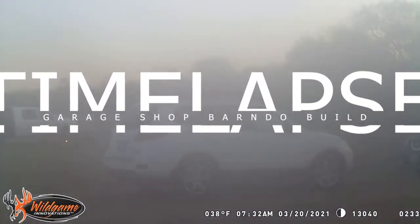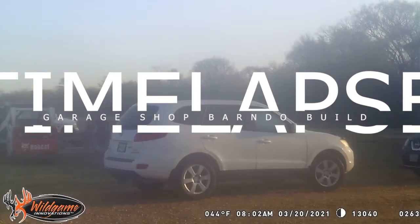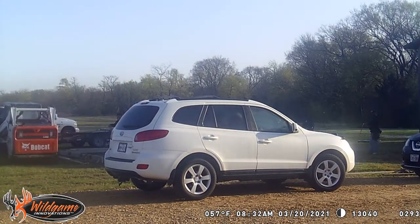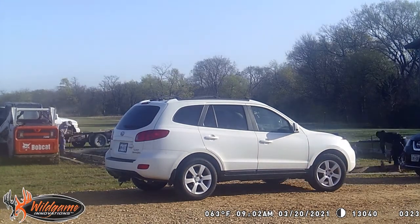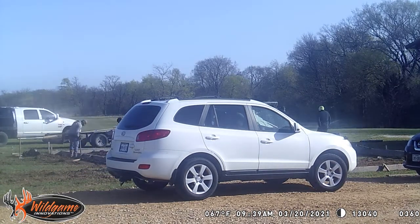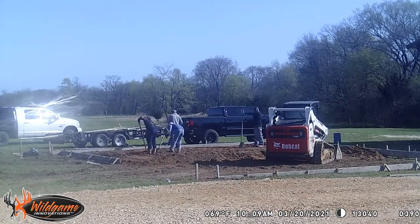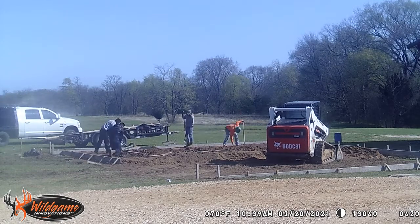Just wanted to do a quick time-lapse video of my garage shop getting built. We just bought a new barndominium in January and it was only built as a house - it did not have a garage or anything. We're getting that built after the fact. The same guys that built the barndominium are building this. Sorry it took a little bit to get going - it was kind of foggy when we first started out.